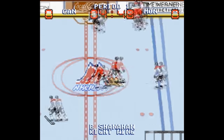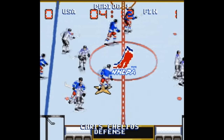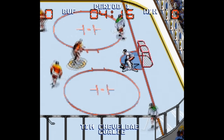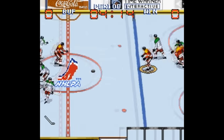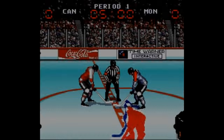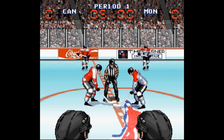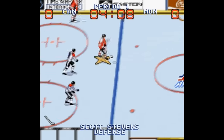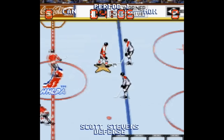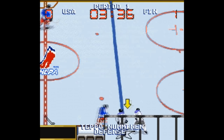Last is Wayne Gretzky and the NHLPA All-Stars. This game came out a few years after most of the other games in this video, and it shows because the graphics are pretty nice. One thing casual gamers will enjoy is the Just Play option — no messing around with teams or getting confused by options, it just throws you into a game against the computer. The gameplay is fine, and I appreciate the larger, more detailed sprites, which is unique to see in this genre. This game is pretty good, but again, it can't hold a candle to the NHL series.